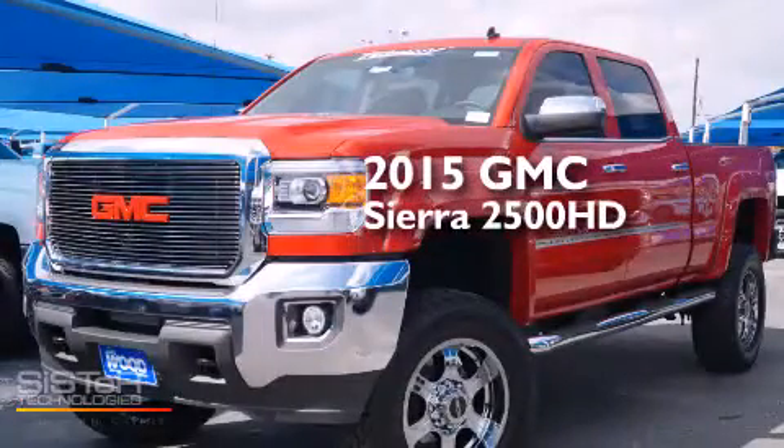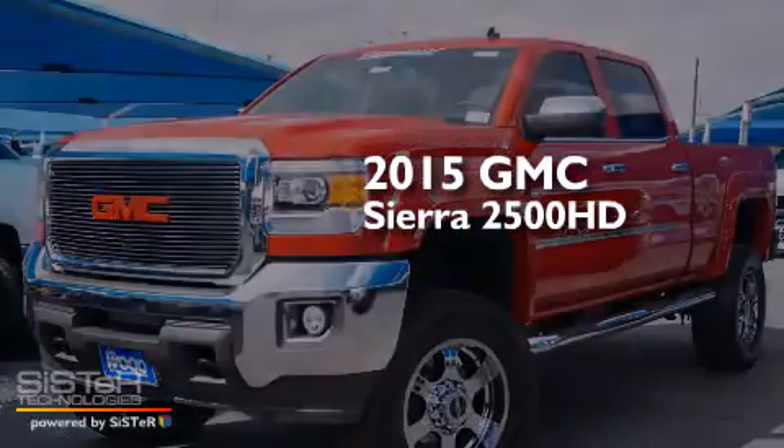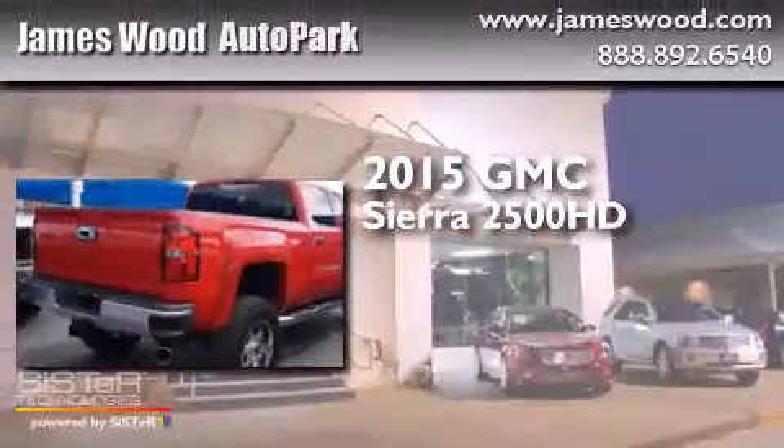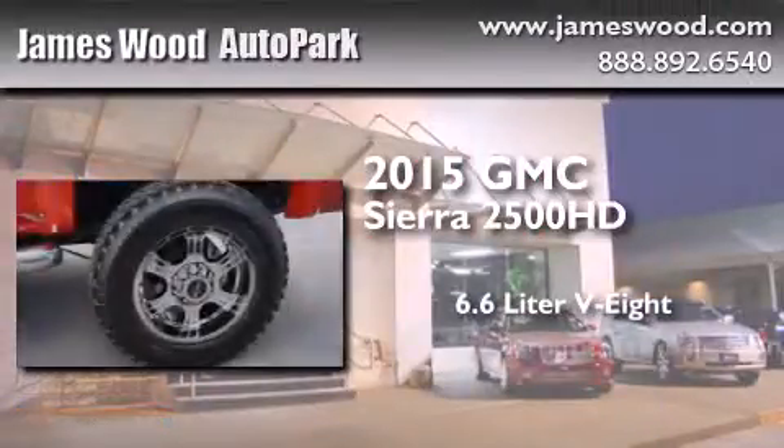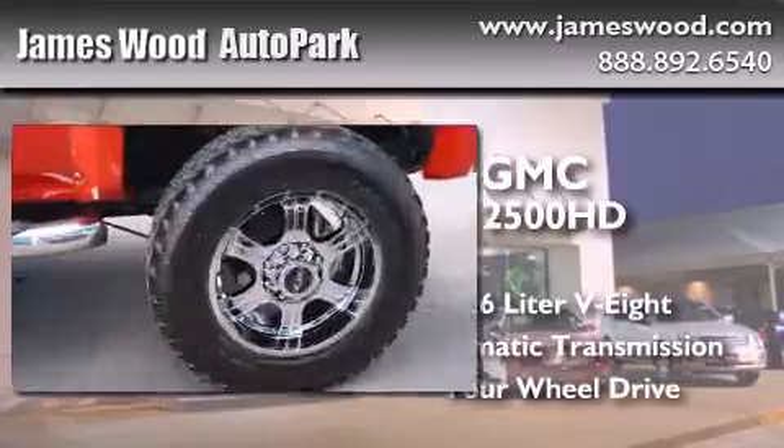This is a brand new 2015 GMC Sierra 2500 HD. It features a 6.6 liter 8-cylinder engine, an automatic transmission, and the added capability of 4-wheel drive.